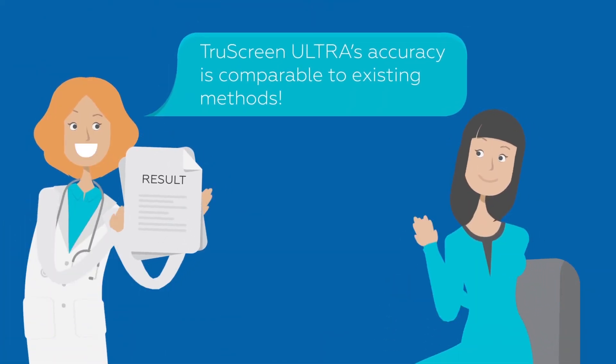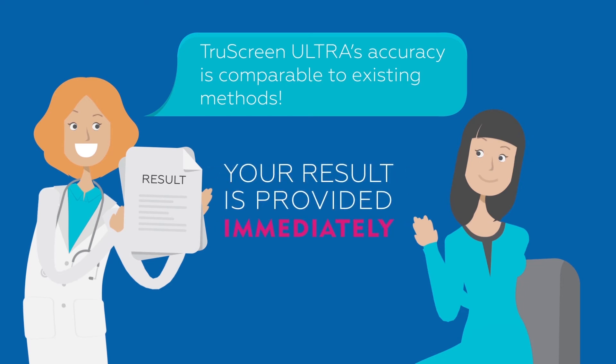TruScreen Ultra's accuracy is comparable to existing methods and your result is provided immediately, enabling your care to be managed in one visit.